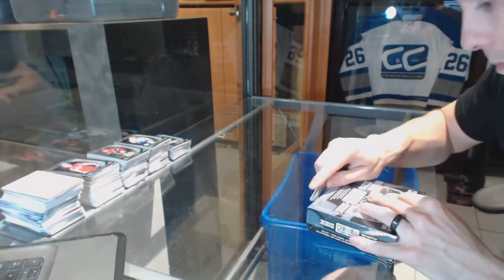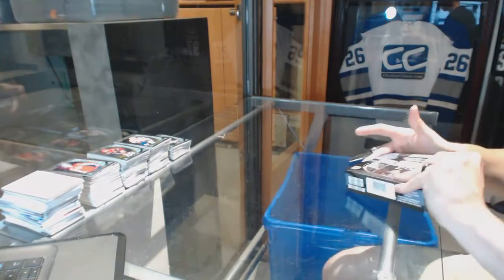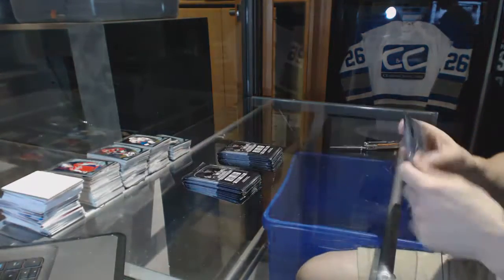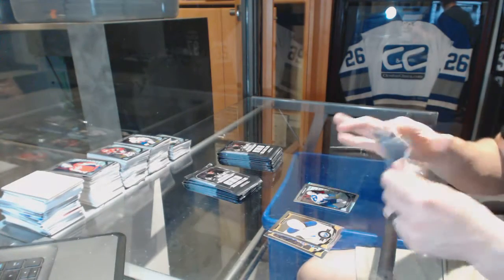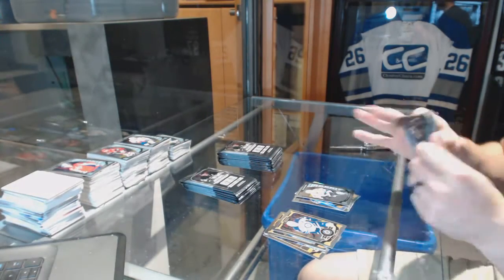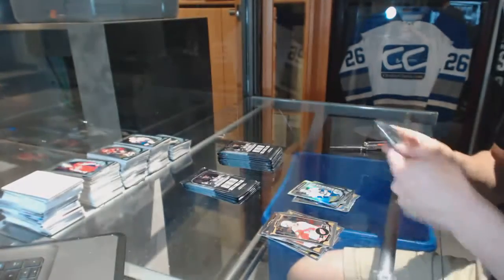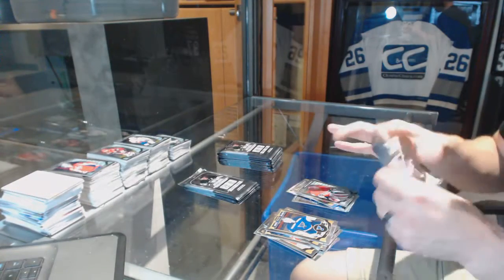Box eight. Rainbow for the Capitals, Alex Ovechkin, and a rookie for the Jets, Andrew Kopp. Rainbow for the Bruins, Patrice Bergeron, and a rookie for the Sharks, Nikolai Goldobin. Marquee rookie rainbow for the Vancouver Canucks, Ben Hutton. Rainbow for the Flames, Jonas Hiller, and a rookie for the Canadiens, Mike Condon.